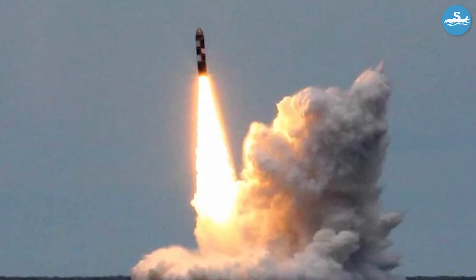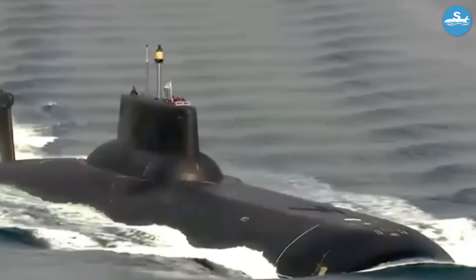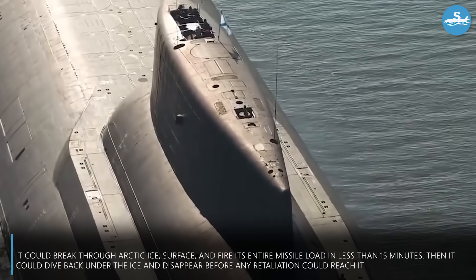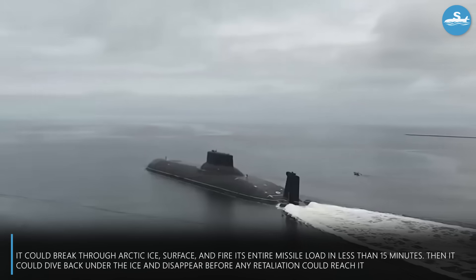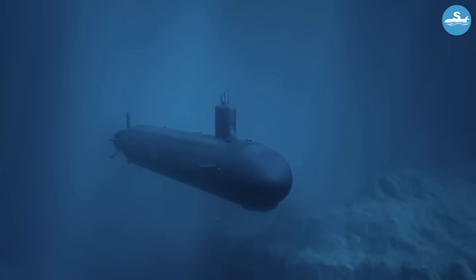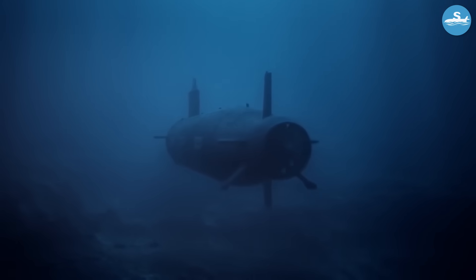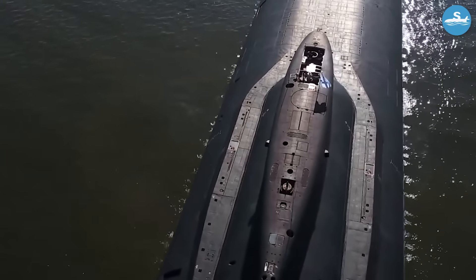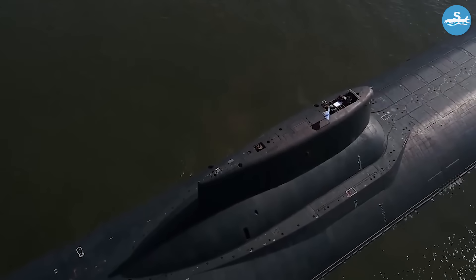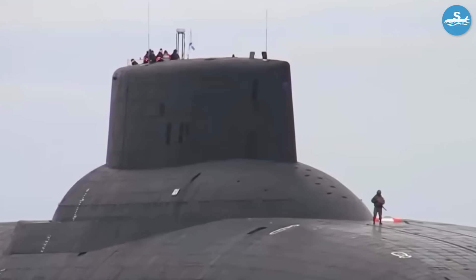What made these weapons truly frightening was the submarine's ability to launch them while surfaced. The Typhoon was so large and stable that it could break through Arctic ice, surface, and fire its entire missile load in less than 15 minutes — then dive back under the ice and disappear before any retaliation could reach it. American military planners called this capability a first-strike option. A single Typhoon could theoretically start and end a nuclear war before anyone knew it was there, and the psychological impact on Cold War strategy was enormous.